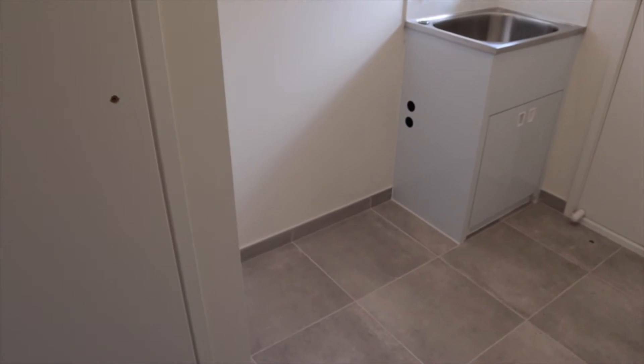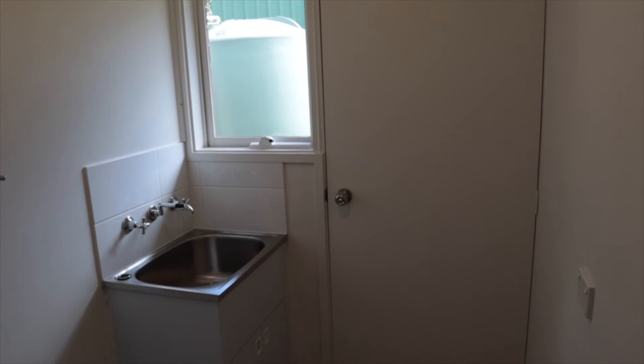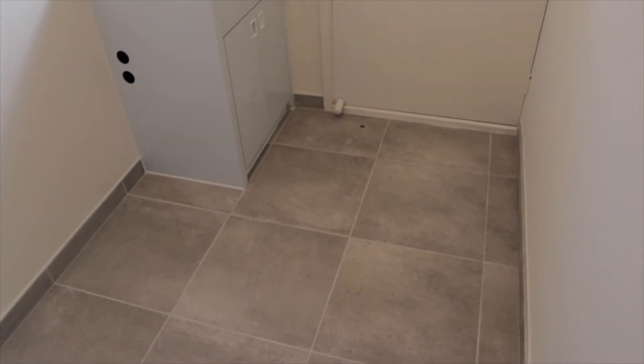If you just pop through here as well, we've done the laundry — painting, no blinds in this one, but we've done the tiling down here as well and all near the trough.